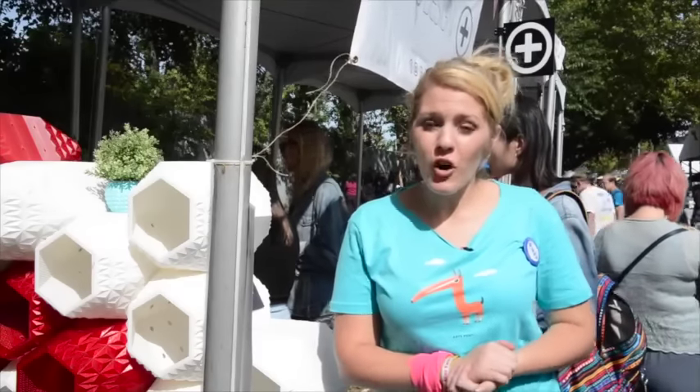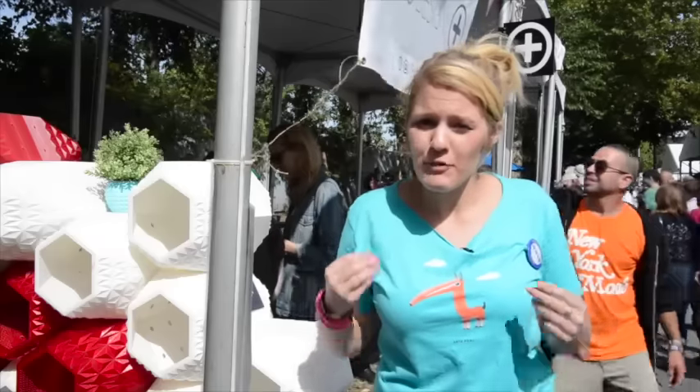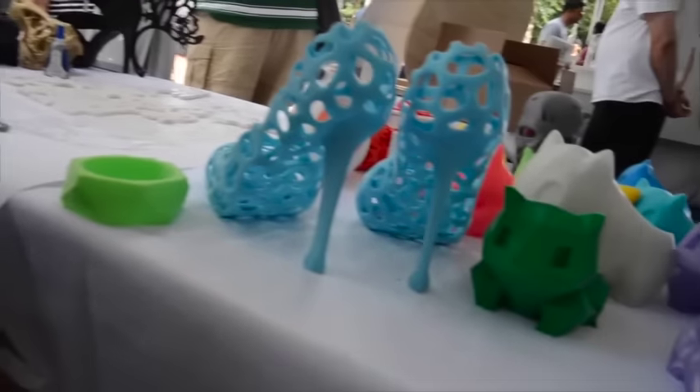Hi everyone, we're here at the New York Hall of Science where currently a Maker Faire is happening. Right now we're in the 3D printed village where you can see all things 3D printing. There's figurines, there's printers for sale, and we've also spoken to some amazing fashion designers who are using 3D printing to make shapes and objects that would never have been possible before.